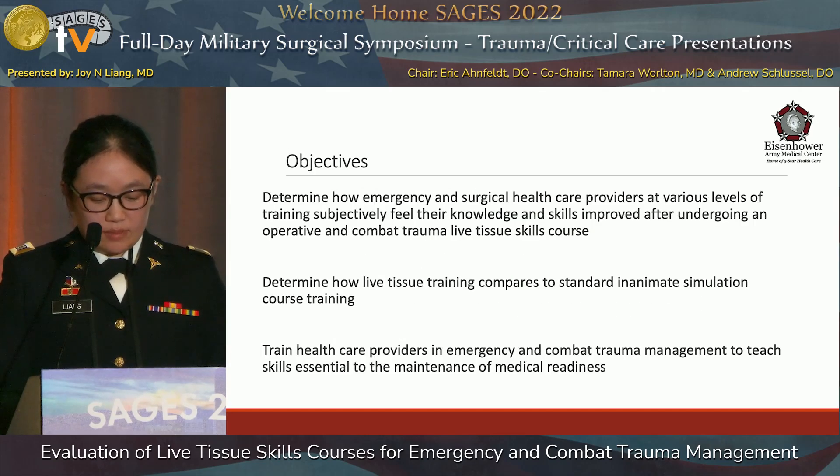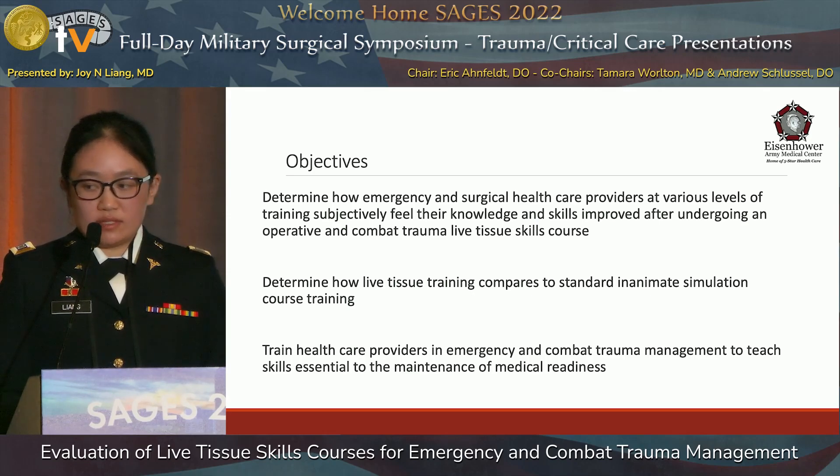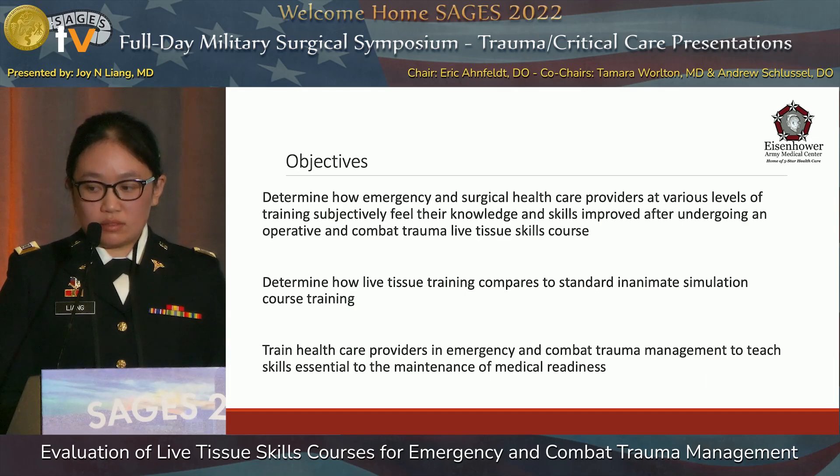The objectives of our study were to determine how emergency and surgical healthcare providers at various levels of training feel their knowledge and skills improve after undergoing this course. We also wanted to determine how live tissue training compares to an inanimate model, and to train healthcare providers in emergency and combat trauma management to teach essential skills for the maintenance of medical readiness.